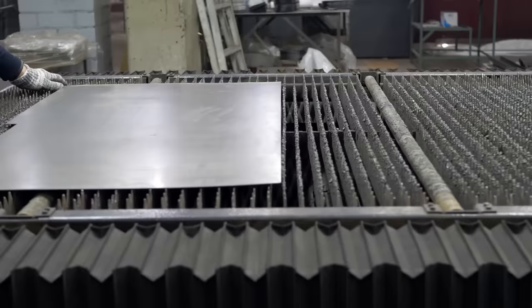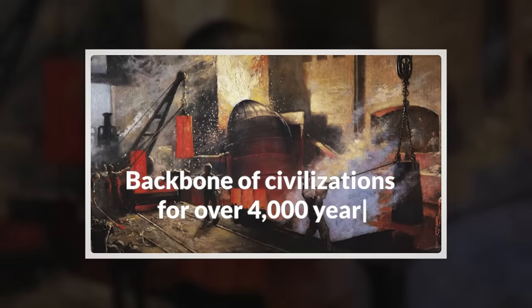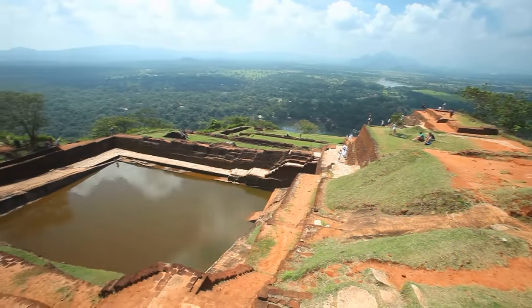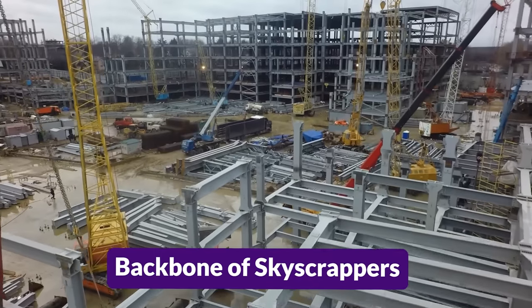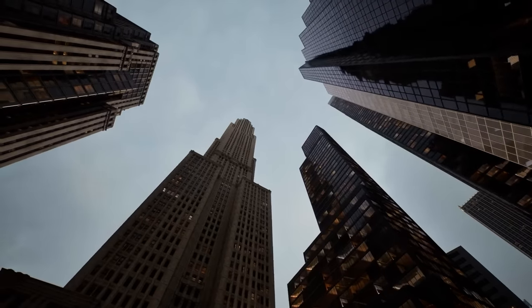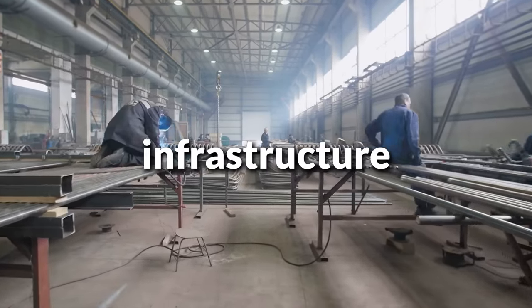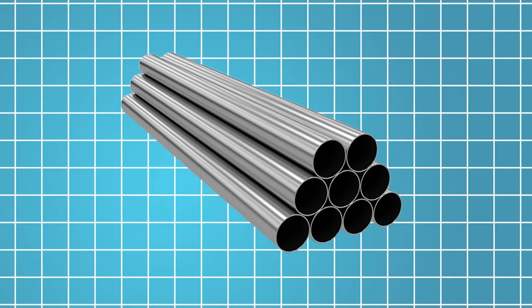Steel, a symbol of strength and resilience, has been the backbone of civilizations for over 4,000 years. Originating in ancient Anatolia and Sri Lanka, steel's journey from raw iron to the backbone of skyscrapers is a testament to human ingenuity. Today, it's integral in everything from infrastructure to the utensils we use daily, contributing to a global industry worth billions.